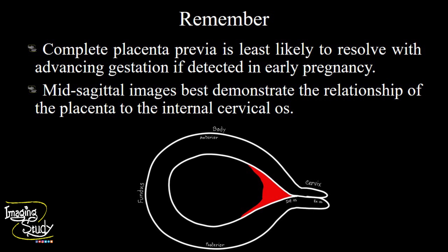We usually don't want to say placenta previa before 28, 30, or even 32 weeks of gestation, depending on which guideline you follow. If we see the central part of the placenta lies over the os, it may not change, but we have to wait up to 28 or 30 weeks to confirm that.